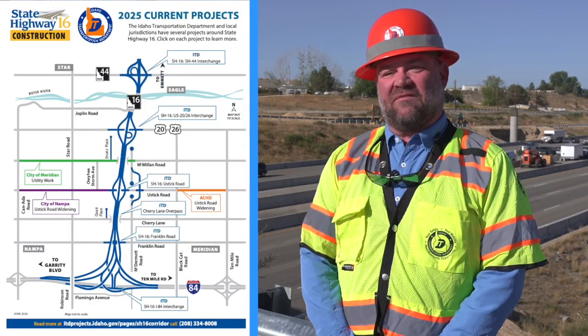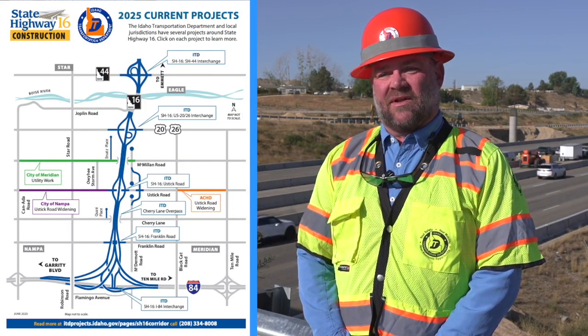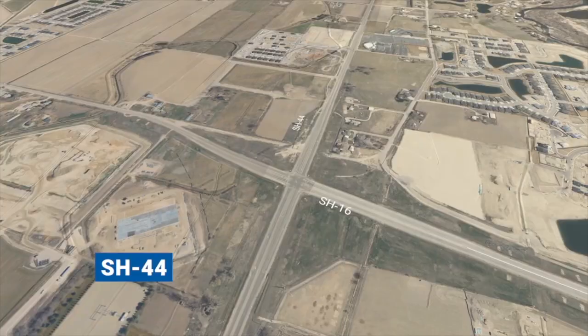State Highway 16 will provide a vital north-south route in the Treasure Valley. It'll be a controlled access highway, taking people from I-84 all the way up to State Highway 44.